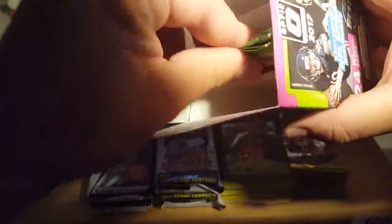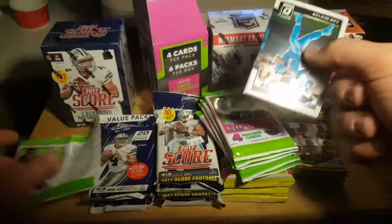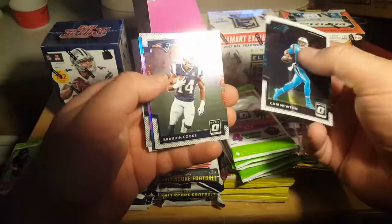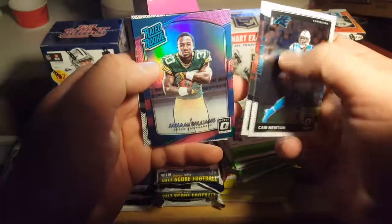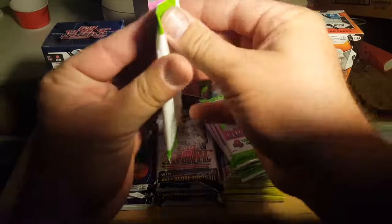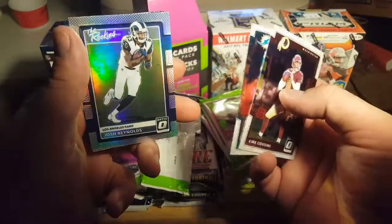I just went and got a light for my camera because my flash has been crapping out on me. Let's see — Cam Newton, Brandon Cooks, Jamal Williams. That's a purple, like a prism. Kurt Cousins, Jarvis Landry, Josh Reynolds — prism, the rookies — and Samadjay Perrine. I have no idea how to say some of these guys' names.